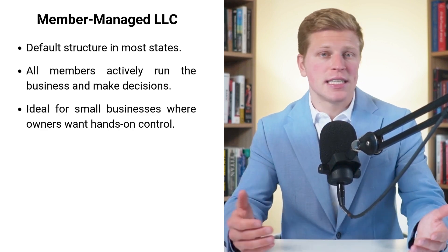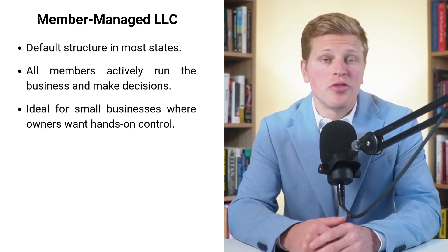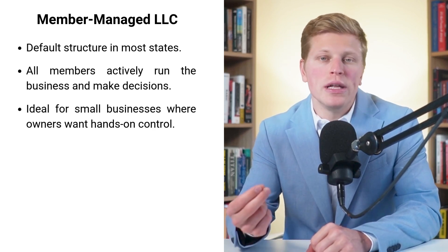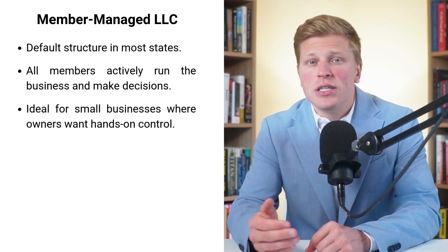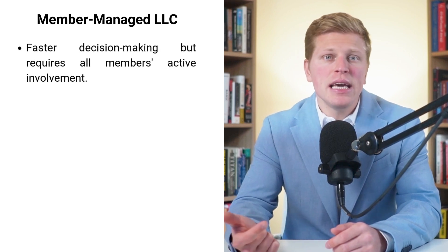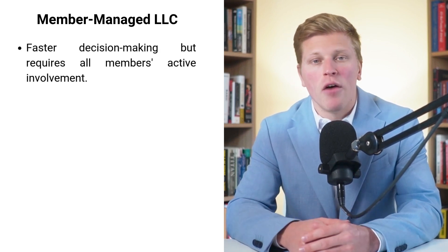Think of a group of friends starting a local coffee shop or a family running a small construction company. One of the biggest advantages of a member-managed LLC is the control it gives you. As an owner, you're right there in the thick of things, making decisions and steering the ship. You don't have to wait for a manager's approval to make a move. This can lead to faster decision-making, which is often crucial in the early stages of a business.